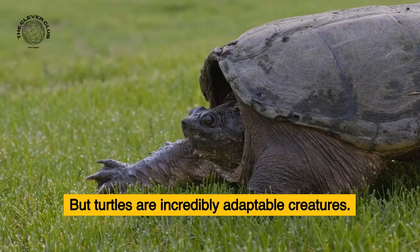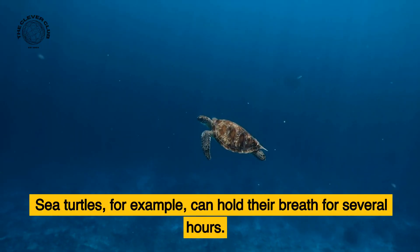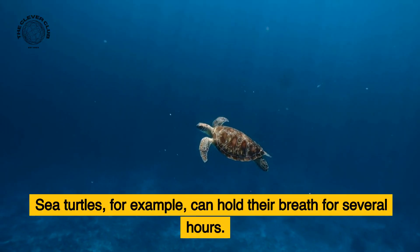But turtles are incredibly adaptable creatures. Sea turtles, for example, can hold their breath for several hours.